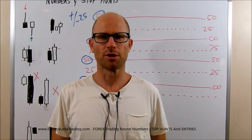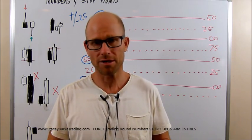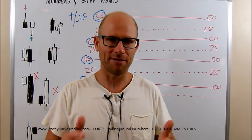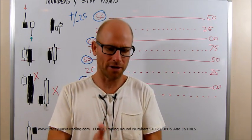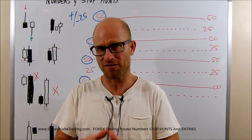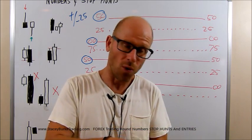G'day traders, I'm Stacey Burke from Stacey Burke Trading. Thank you again for all the feedback and questions — a lot of positive feedback. I hope that it's giving value to a lot of you traders that maybe have not been able to get the consistency. I'm hoping this is filling in some of the missing holes in your trading.